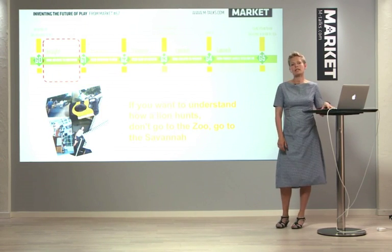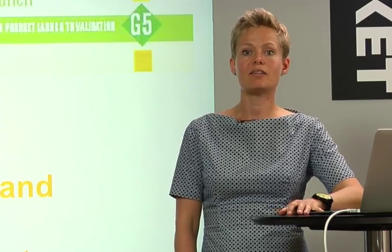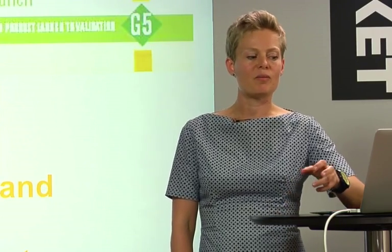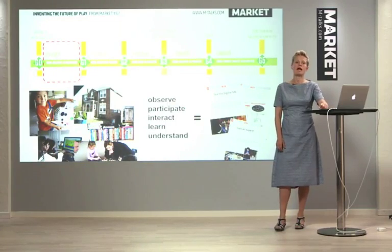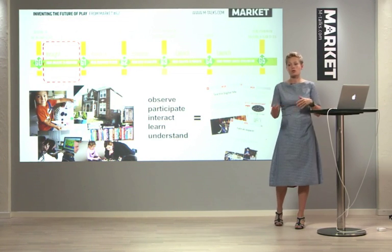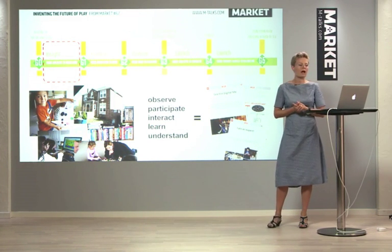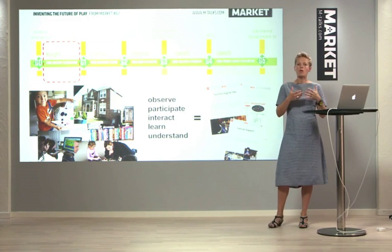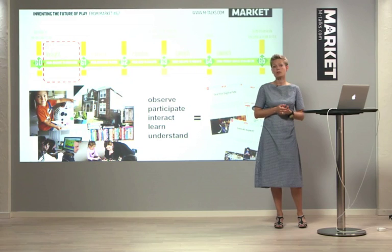How do we do that? Well, we start by collecting insights out in the field. Because we have a saying: if you want to understand how a lion hunts, don't go to the zoo, go to the savannah. By that we mean we actually need to go out and visit the kids, live their lives, go to school with them, and be with them the whole day — to observe, to interact, to participate, and to learn and understand what their lives are like. Then we take all the things that we've seen and gather them into what we call insights. An insight is not just something we've seen once; it's things we've seen numerous places — our conclusions to things.